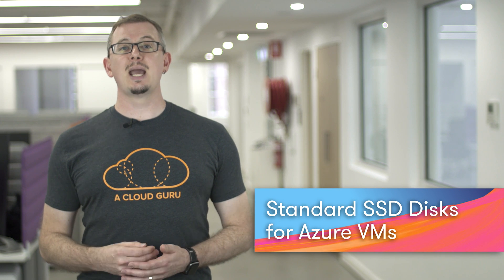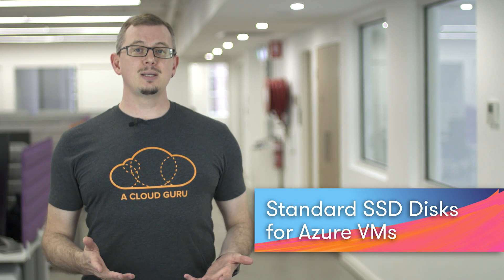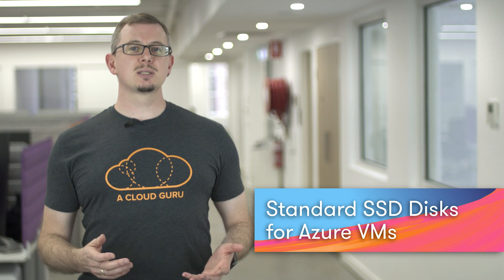Let's take a look at the announcement that standard SSD disks are now in public preview for Azure VMs. Standard SSD disks are managed disks which fit in between standard HDD, which run on spinning disk, and premium SSD, which are provisioned on solid-state disks and which provide much higher maximum IOPS and throughput. Standard SSD disks deliver the same maximum IOPS and throughput as standard HDD disks, but being provisioned on solid-state means much greater performance, reliability, and lower latency.